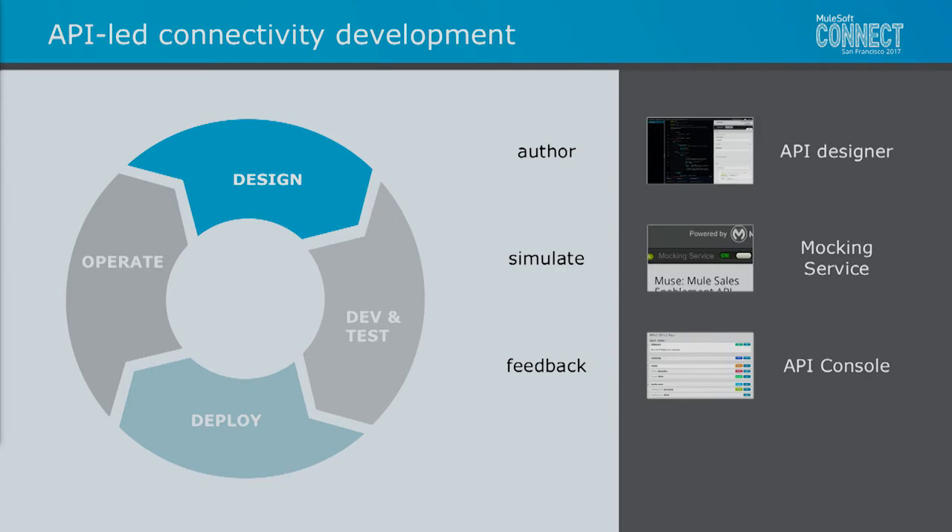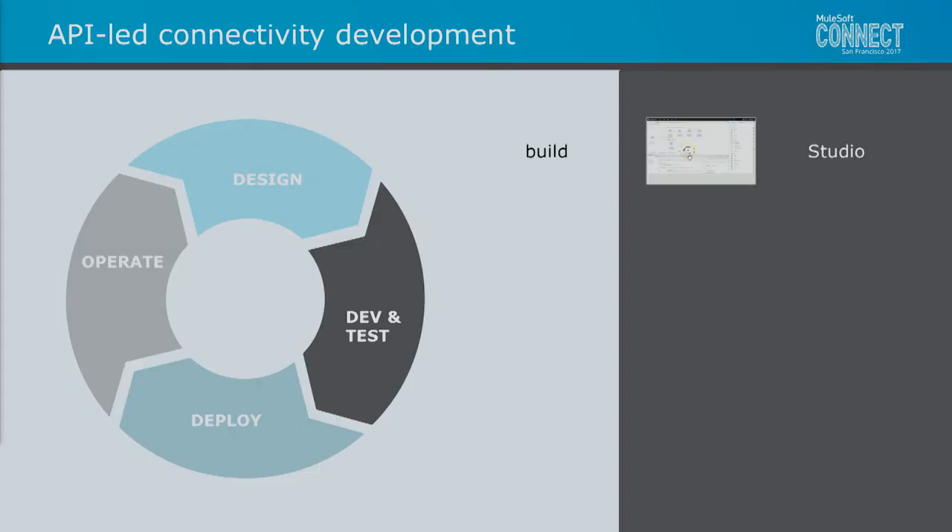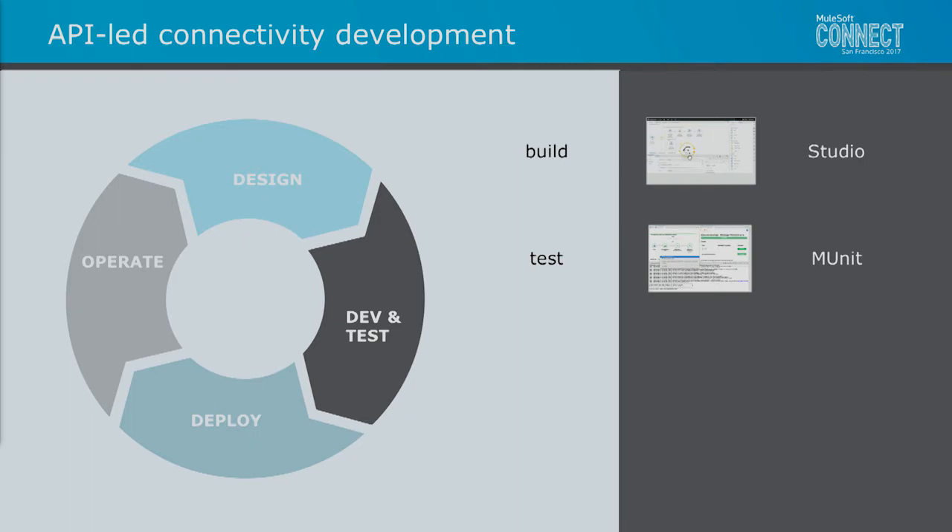We have API console for gathering feedback and documentation. We have API notebooks for validation and interaction with APIs as defined — you saw Uri use this yesterday. This is the combination of static text and documentation along with live scripting blocks, allowing you to interact with the API in real time as you're learning about it. Next we have Dev and Test: our Studio environment for building composite solutions and MUnit for testing, enabling Dev and Test at the same time. And we have our connectors to enable easier access to all those external systems.